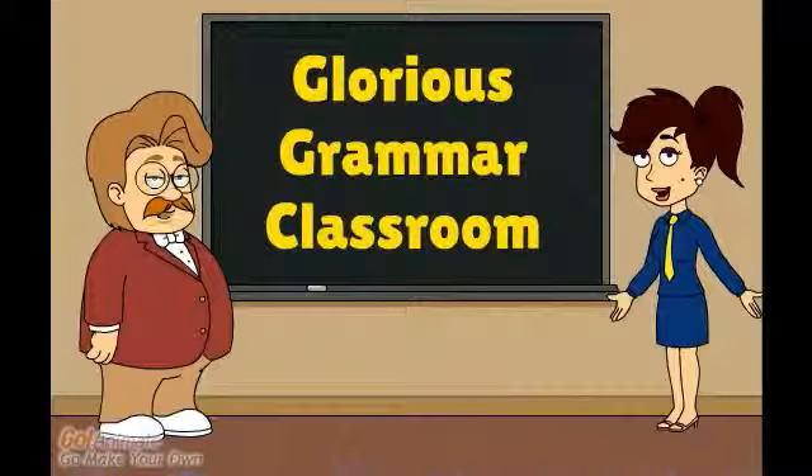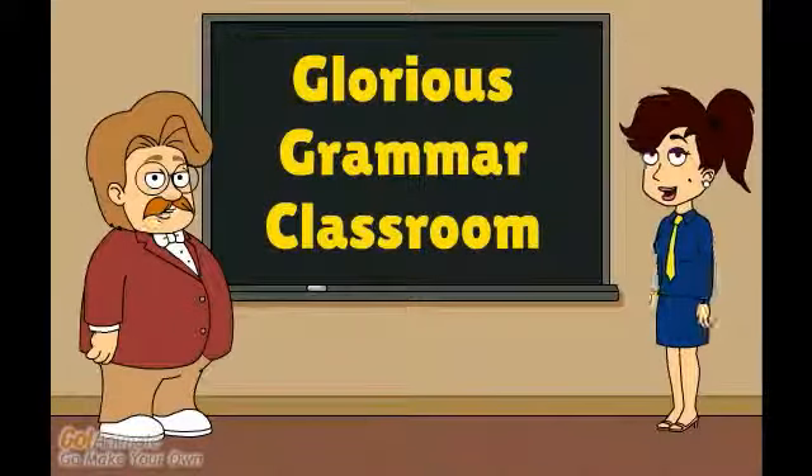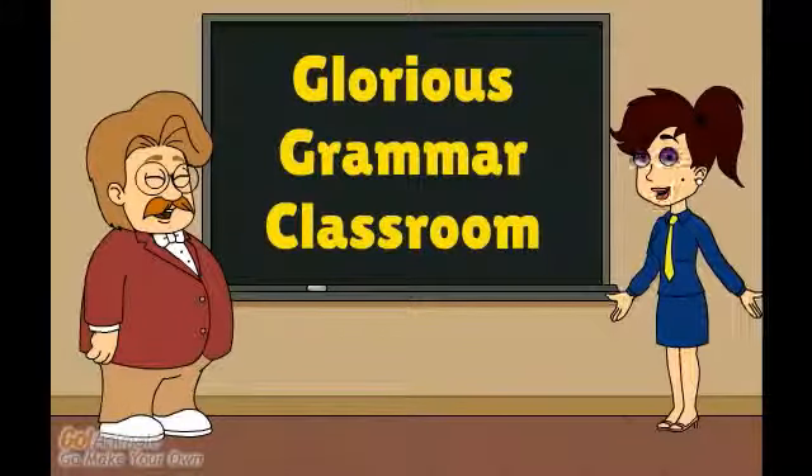Hey there, welcome back to the Glorious Grammar Classroom. Today we are learning to identify and use conjunctions and interjections.